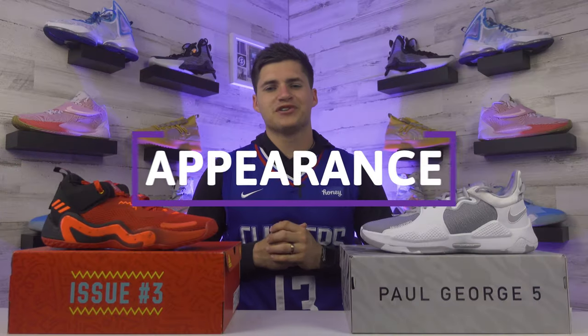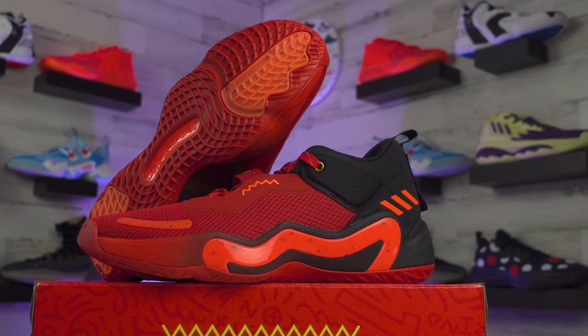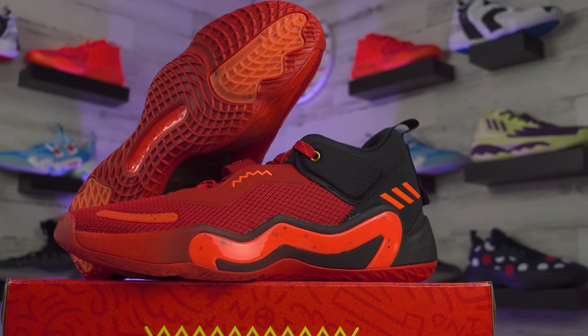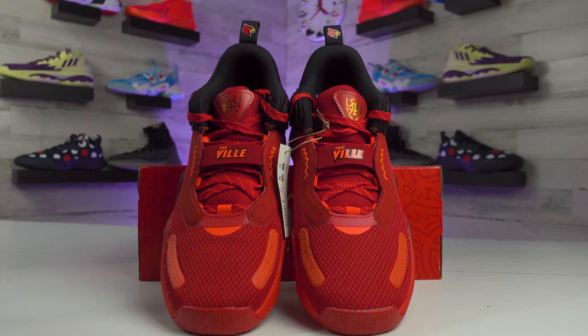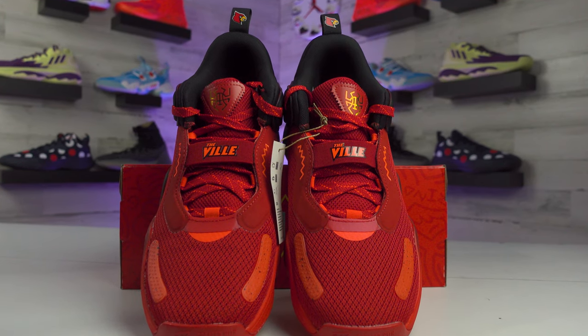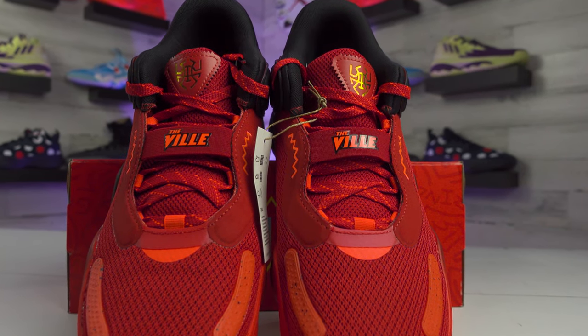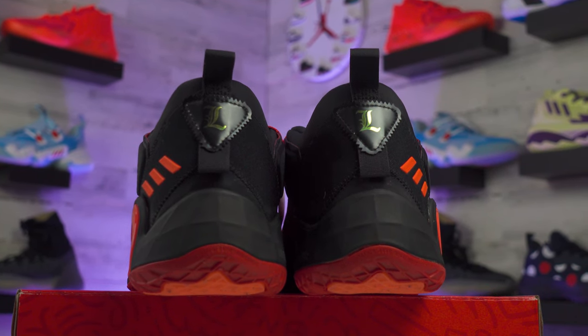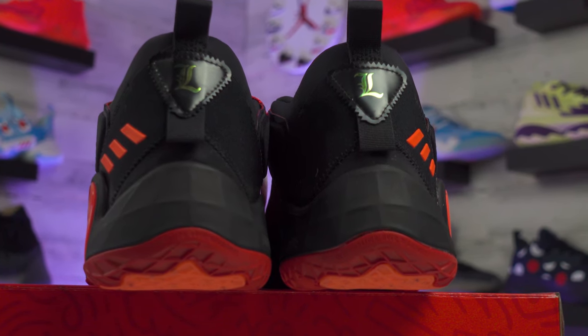Checking out the appearance, starting with the colorways: we have the Adidas Don Issue 3 Louisville Cardinals versus the Nike PG5 Wolf Gray. The Don 3 is the college edition — Donovan attended Louisville before being drafted to the Utah Jazz. They switched some things up with a crown design running up the midsole, replaced the Adidas logo on the tongue with a spider logo, and added Louisville branding on the lace band. They did take away the wavy heel design from the Don 2, which I actually preferred.